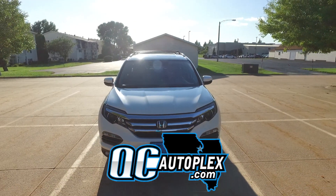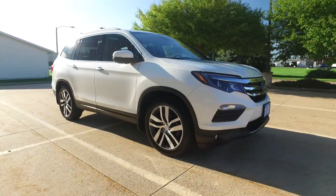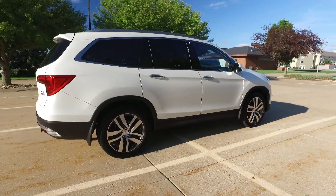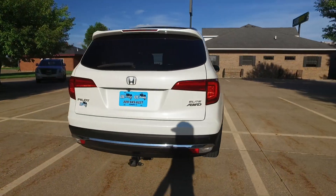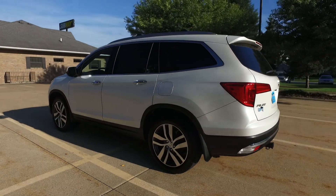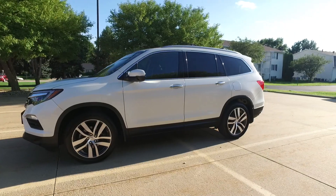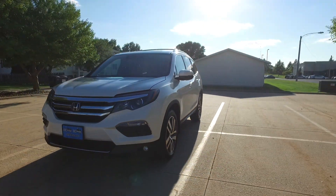Hello again everyone, we are looking at a 2016 Honda Pilot — this is an Elite trim with 45,000 miles on it. Beautiful white exterior, black leather interior, all-wheel drive of course, all loaded up on the inside. Power everything, backup camera, navigation, heated and cooled seats, a Blu-ray player built in, dual sunroofs, and a sharp set of wheels.